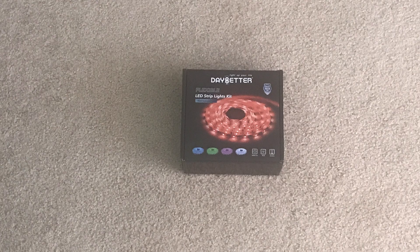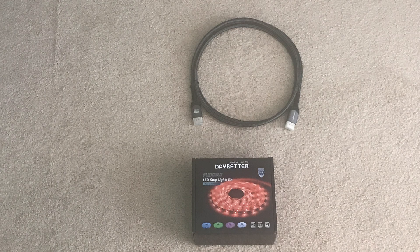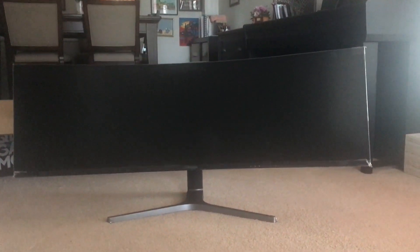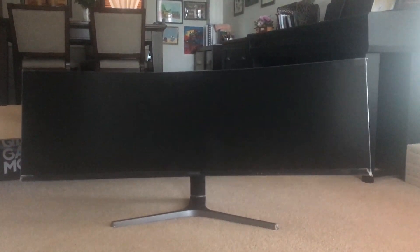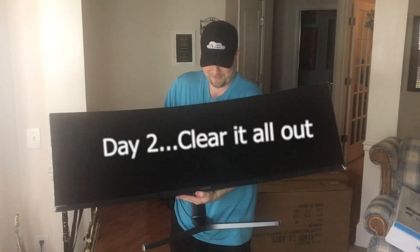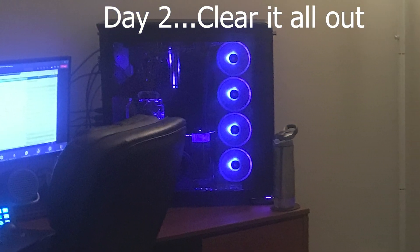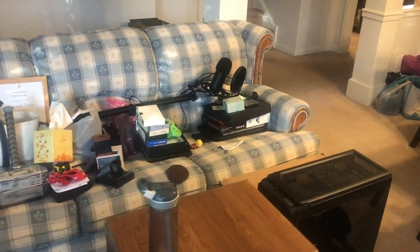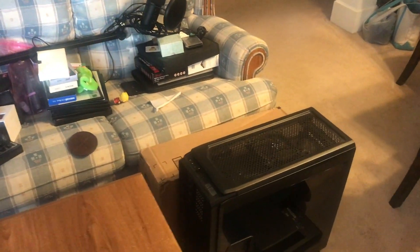We've gotten a few deliveries. This is the new monitor — a 49-inch curved Samsung CRG9, a very large ultra-wide behemoth. I've got the rest of the space cleared out, got my son's desk all moved out of here, and now I just need to power down my computer. Then it's on to the desk.